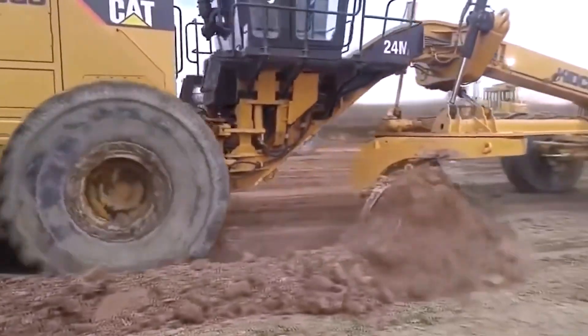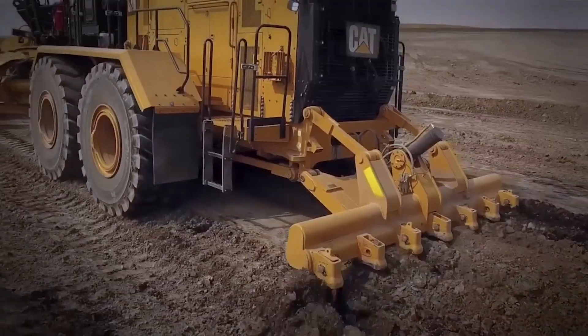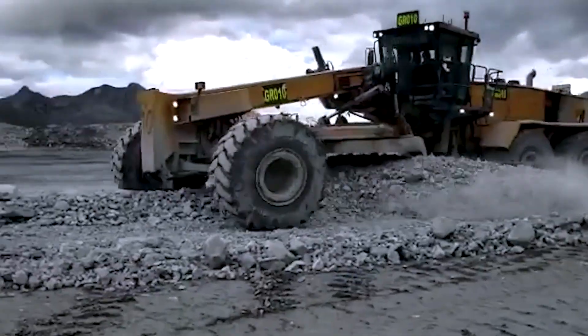Rugged, powerful, and built for endurance, the Cat 24M is an essential machine for shaping the foundations of heavy-duty infrastructure.